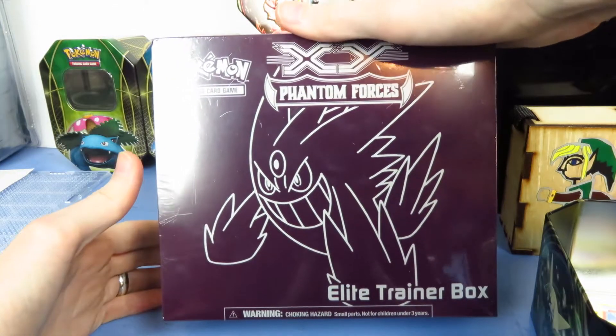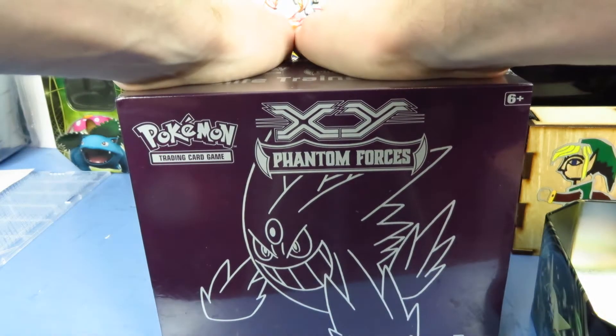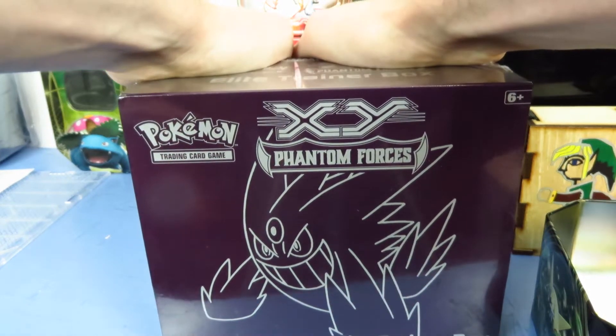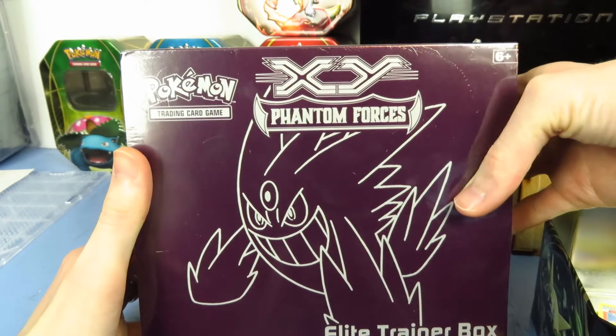In this video I'm going to be slowly catching up with the times and finally checking out Pokemon X and Y Phantom Forces. Unfortunately, by the time you watch this video, Hoenn Collection and the like may already be out. I'm going to try my best to get ahold of some of the treasure tins from it as soon as possible, but I did pick this up with my other purchases at Target the other day.